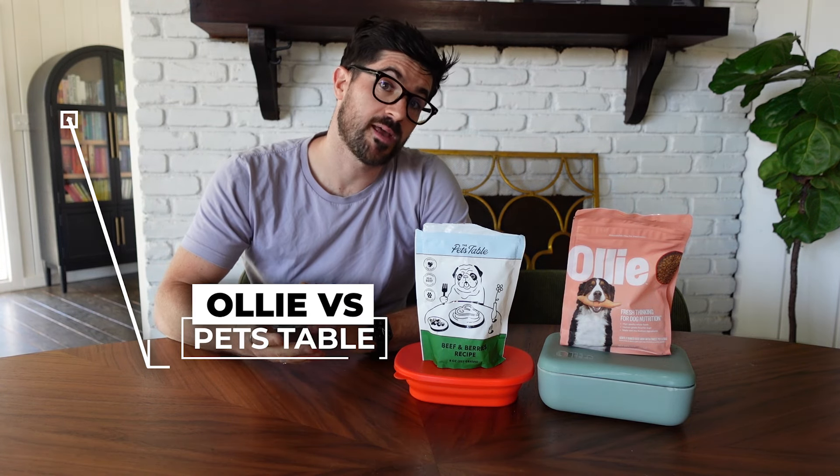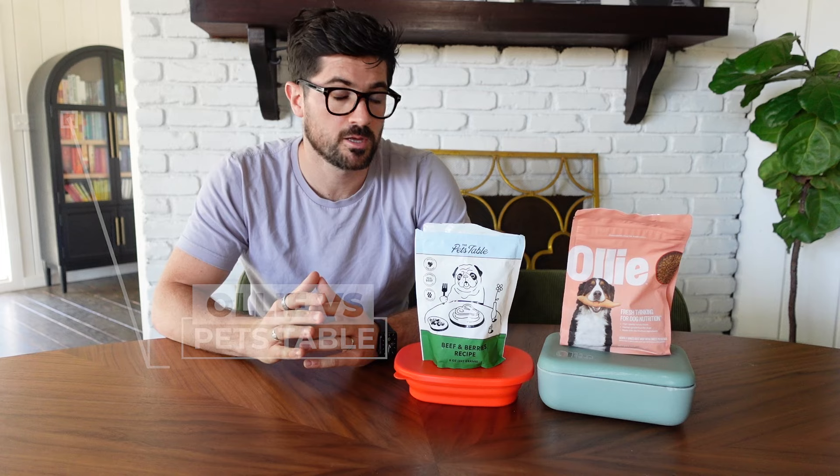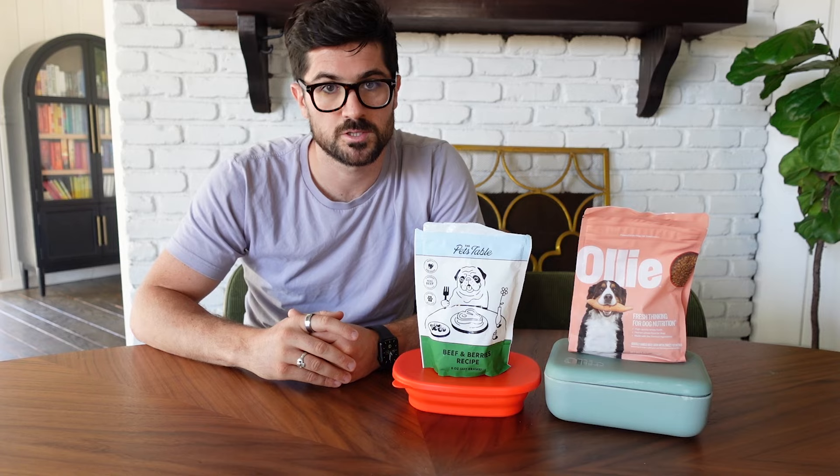Are you thinking about switching to Ollie or the Pets Table but you're not sure which of these dog food companies is best for you and your dog? In this video I'm going to be taking you through both of these dog food subscriptions, sharing my experiences with both of these brands, giving my overall verdict on which I would recommend, and also sharing how you can get a discount on your first order.